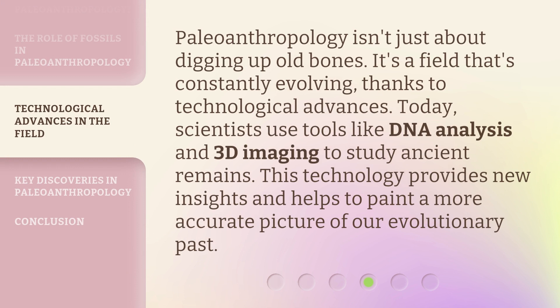Paleoanthropology isn't just about digging up old bones. It's a field that's constantly evolving, thanks to technological advances. Today, scientists use tools like DNA analysis and 3D imaging to study ancient remains. This technology provides new insights and helps to paint a more accurate picture of our evolutionary past.